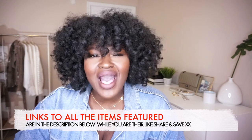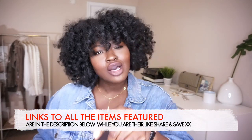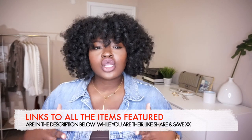Hi Sheiksters, hi YouTube, hope your day is going well. Today's video, like the title says, is a haul. Let's call this our early winter haul. Not only will I be trying on the pieces, I'll be styling them for you and I will be reviewing the pieces as well.